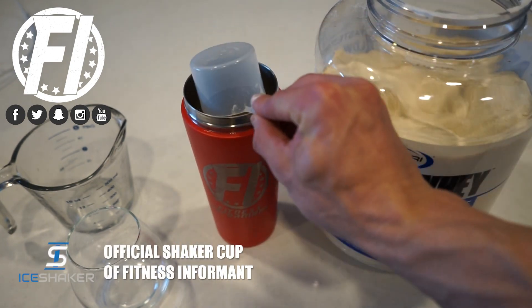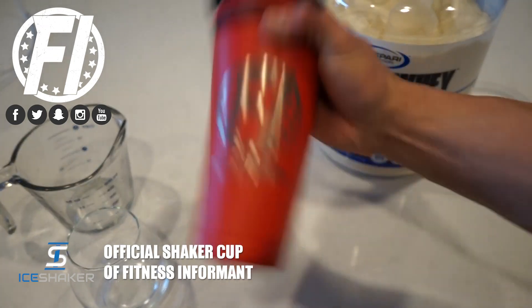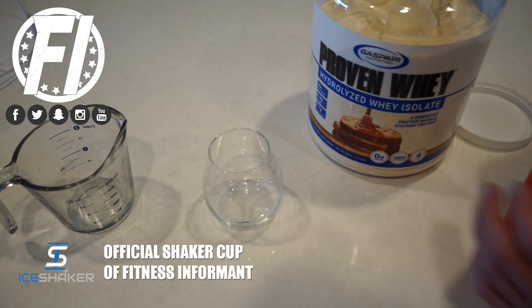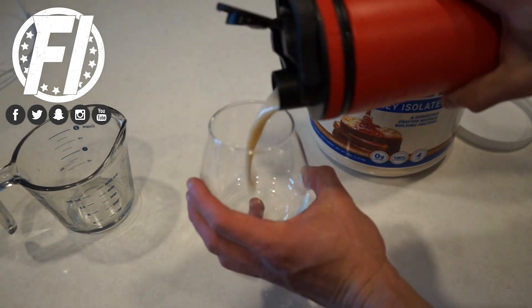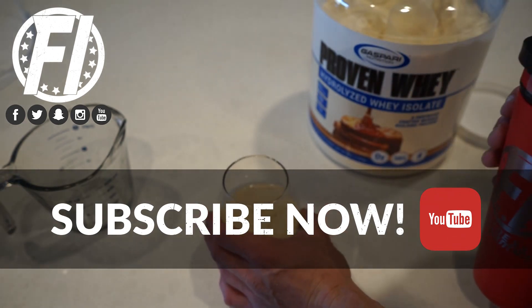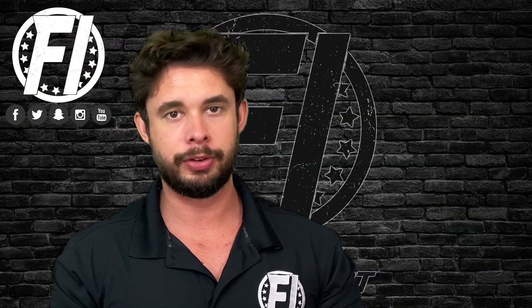As you can see in this video, it mixes great — no issues, no clumping at all. Nothing we didn't expect knowing what's actually in the tub. Whey protein hydrolysate just mixes very well. Now we get to value, pretty much the last portion of this review.